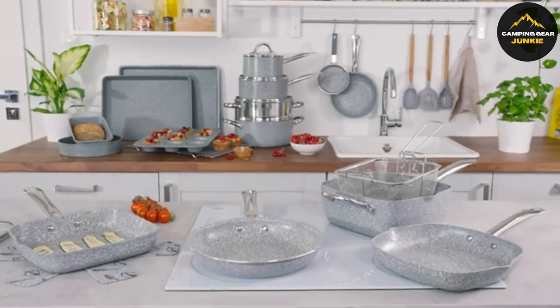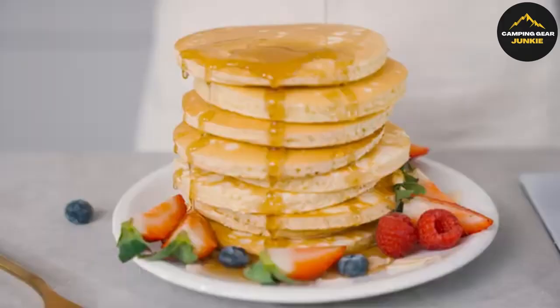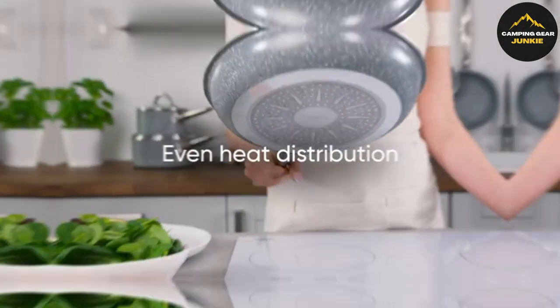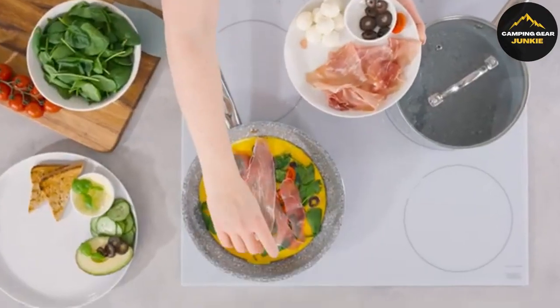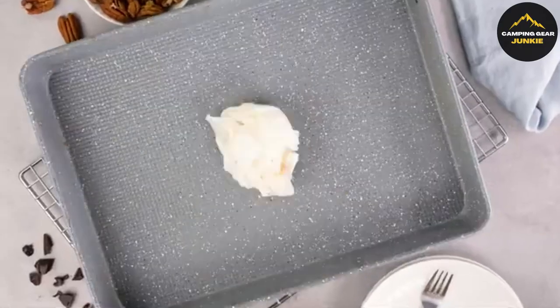Transitioning from tech to cookware, the Home Hero 20-Piece Granite Pots and Pans Set is your comprehensive kitchen upgrade. This set includes a variety of fry pans, skillets with lids, saucepans, a square pan, a deep casserole pan with a lid, and even a steamer, along with bakeware items like a cookie tray, baking pans, and a muffin pan.